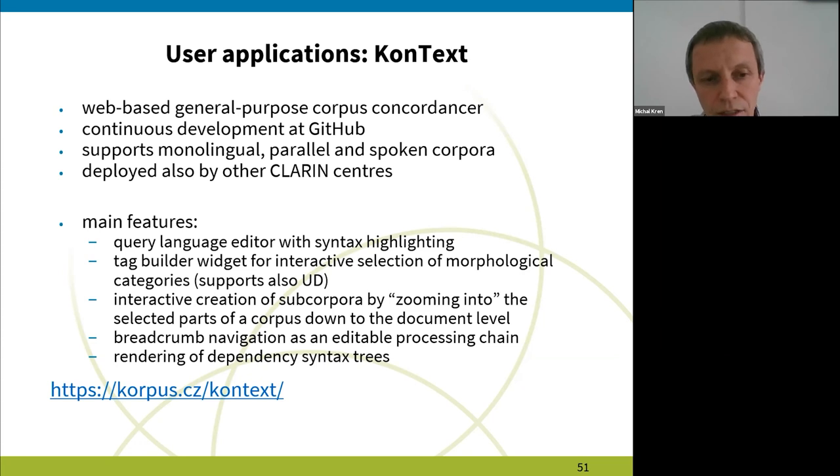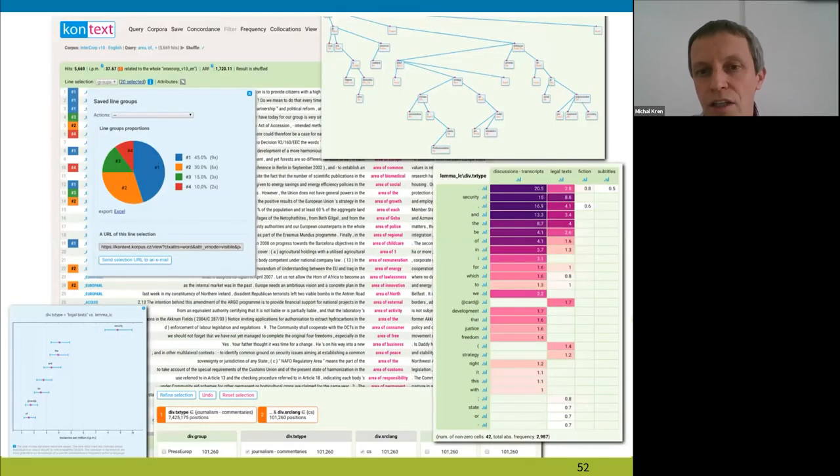KonText also lets you display dependency syntax trees. This collage shows briefly some of the features: in the upper right corner there is the syntax tree; in the lower right corner there is a two-dimensional frequency distribution showing the distribution of lemmas across various text types; and in the upper left corner there is an example of manual classification of concordance lines — for instance, if you want to classify the individual meanings of a given search word.